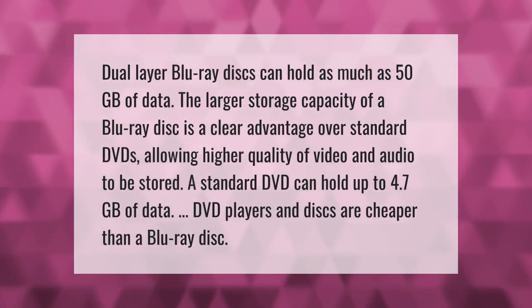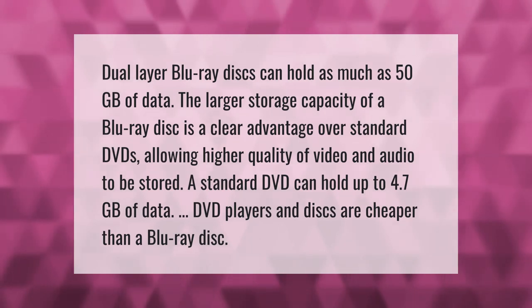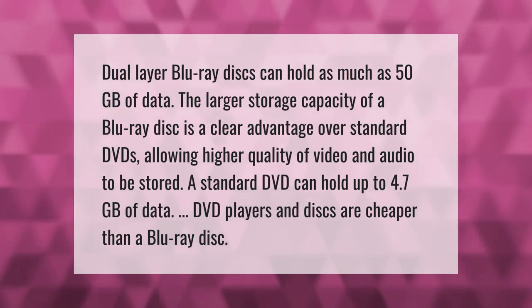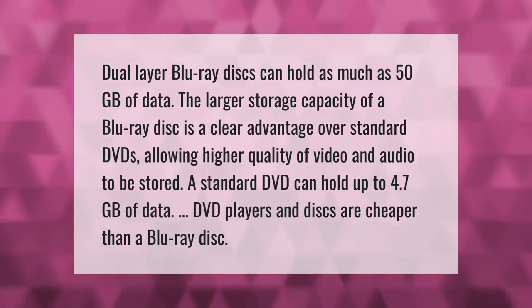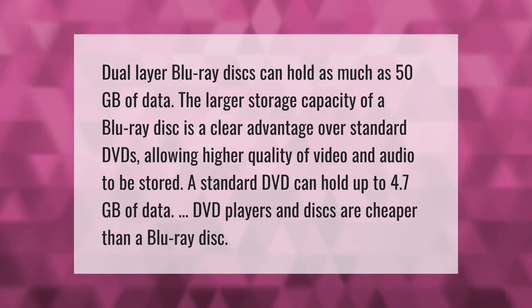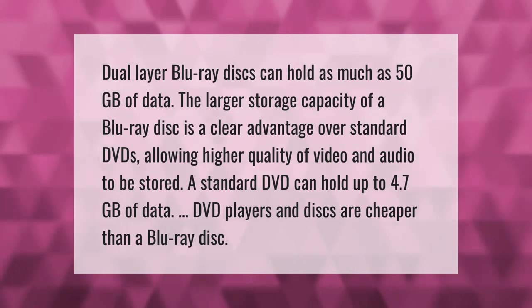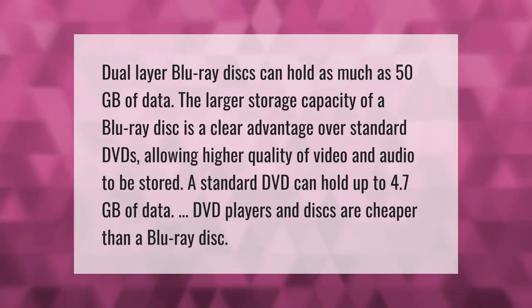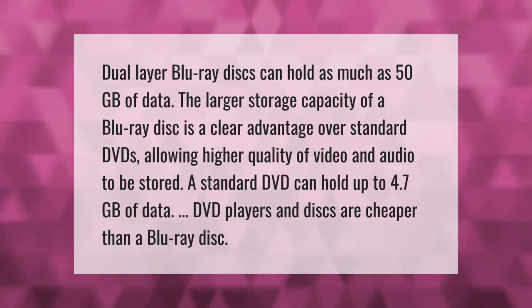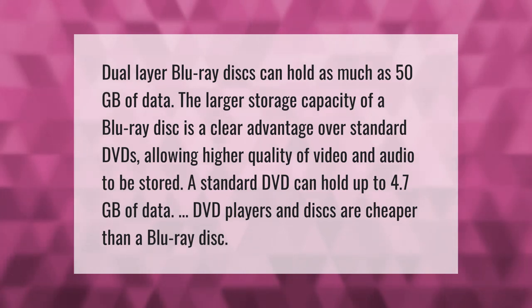Dual-layer Blu-ray discs can hold as much as 50 gigabytes of data. The larger storage capacity of a Blu-ray disc is a clear advantage over standard DVDs, allowing higher quality video and audio to be stored. A standard DVD can hold up to 4.7 gigabytes of data, and DVD players and discs are cheaper than Blu-ray.